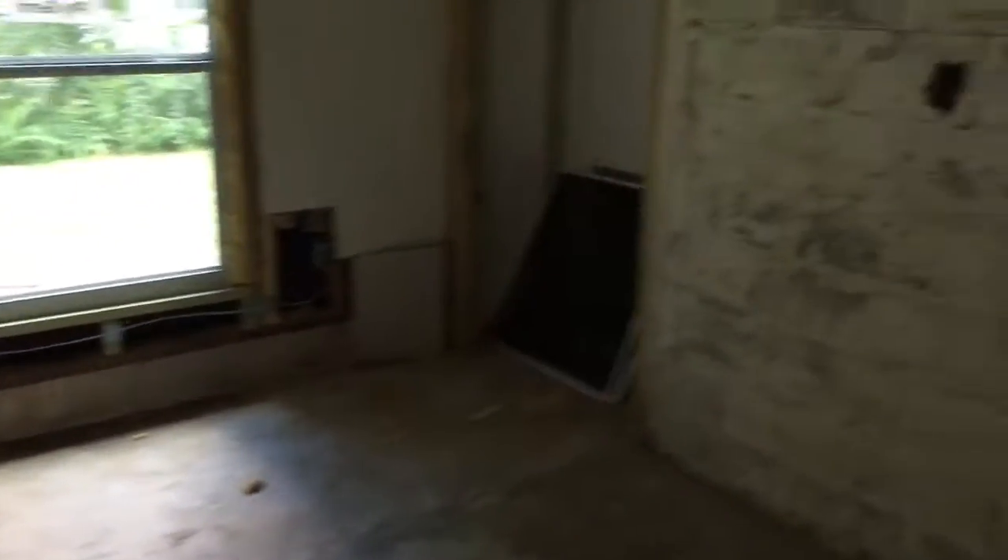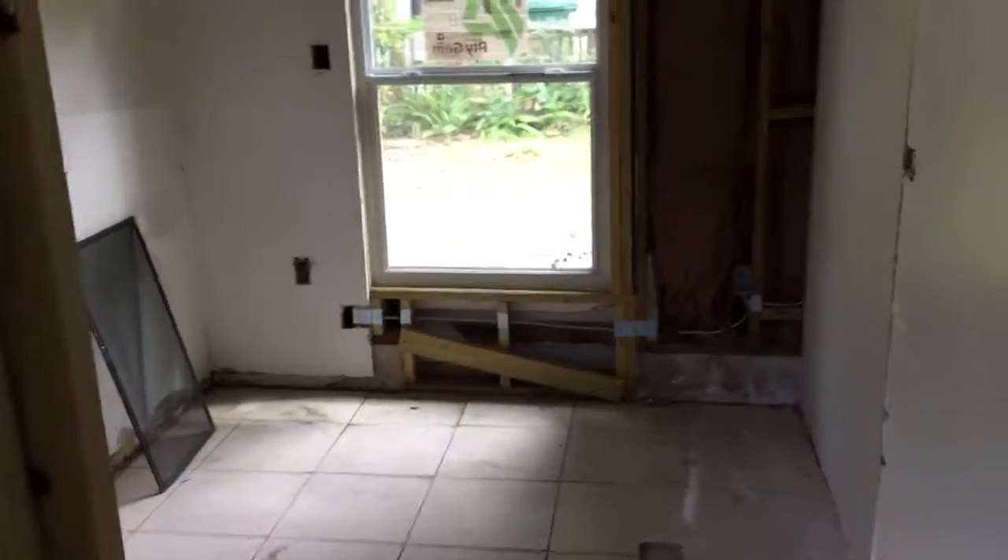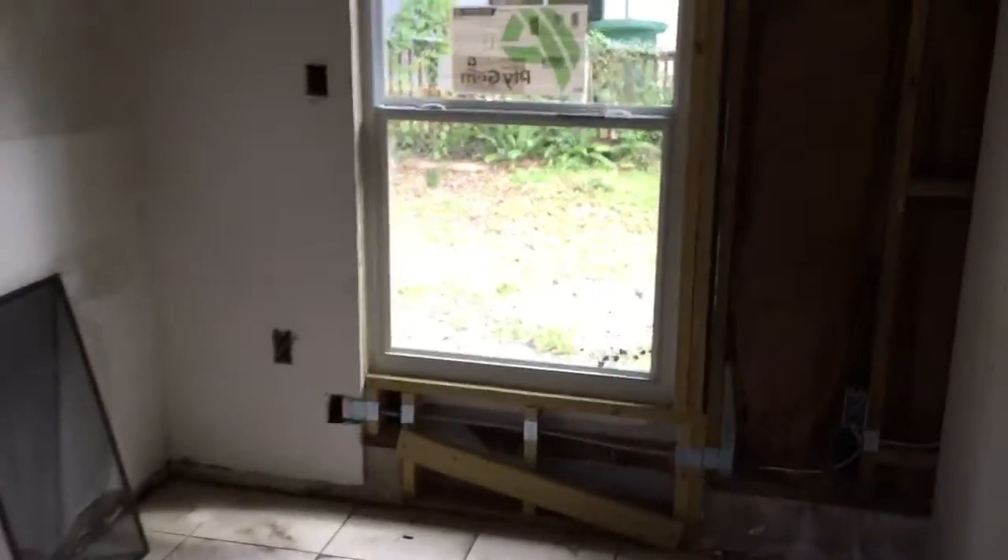Here's one bedroom and looks like a closet back in the corner there. New windows, well insulated, nice. Turning to the right again, small room — I think there'll be a little closet right there from the looks of it.